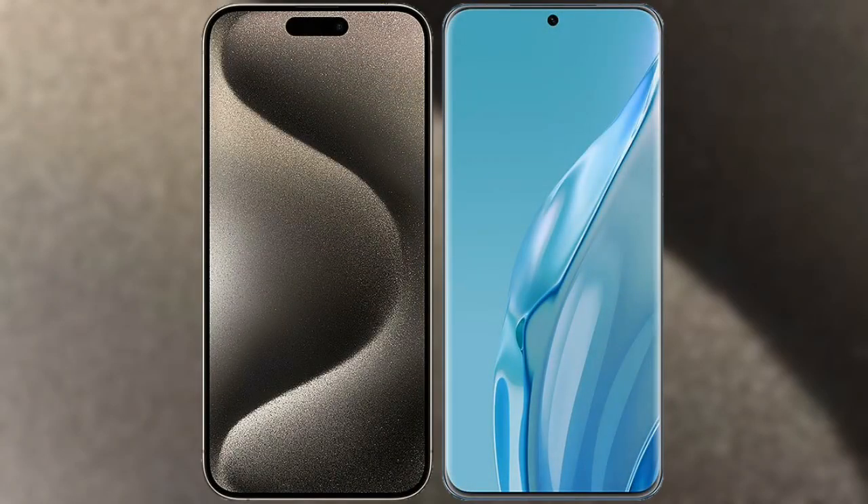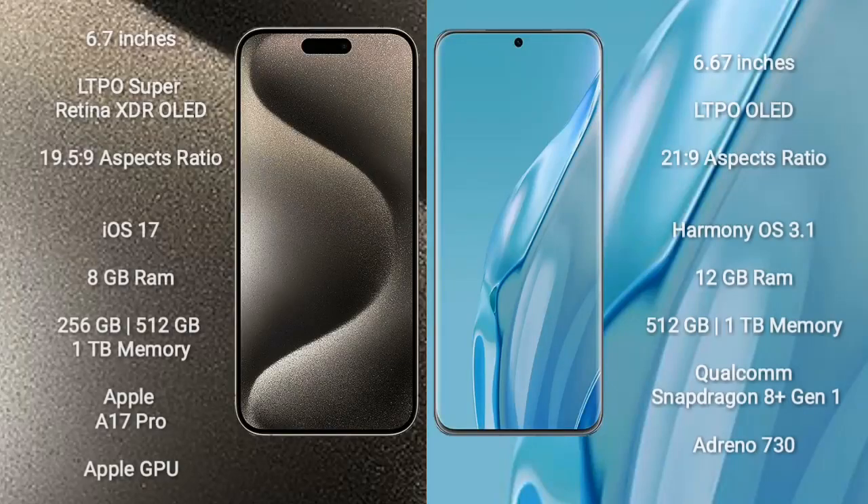I will compare the new iPhone 15 Pro Max with Huawei P60 Art. iPhone 15 Pro Max comes with 6.7 inches LTPO Super Retina XDR OLED display and aspect ratio of 19.5:9. Huawei P60 Art comes with 6.67 inches LTPO OLED display and aspect ratio of 21:9.